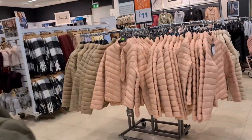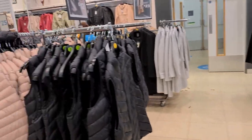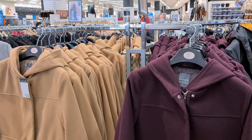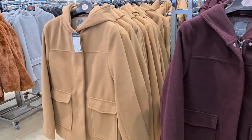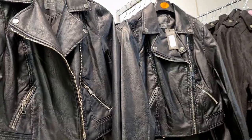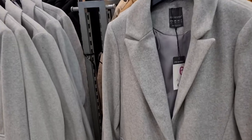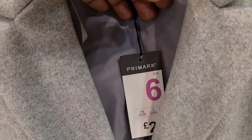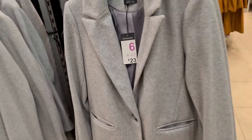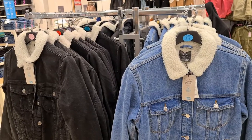Since winter is coming up, there's a huge variety of jackets, coats, and hoodies available in Primark. You have so many colors, varieties, and different patterns — you just go crazy watching them. There's a beautiful wine color and a nude color — it's just too good. They have lots of sizes and a coat section as well, with coats at 23 pounds.